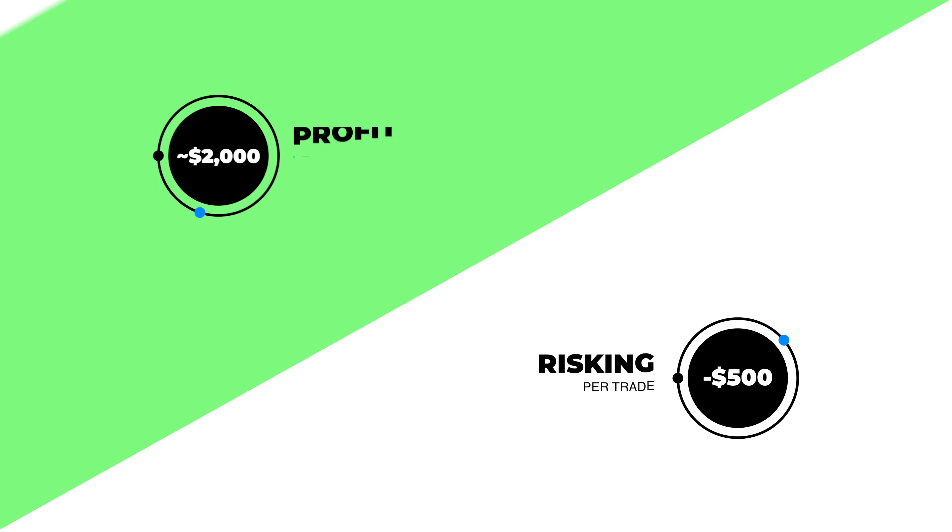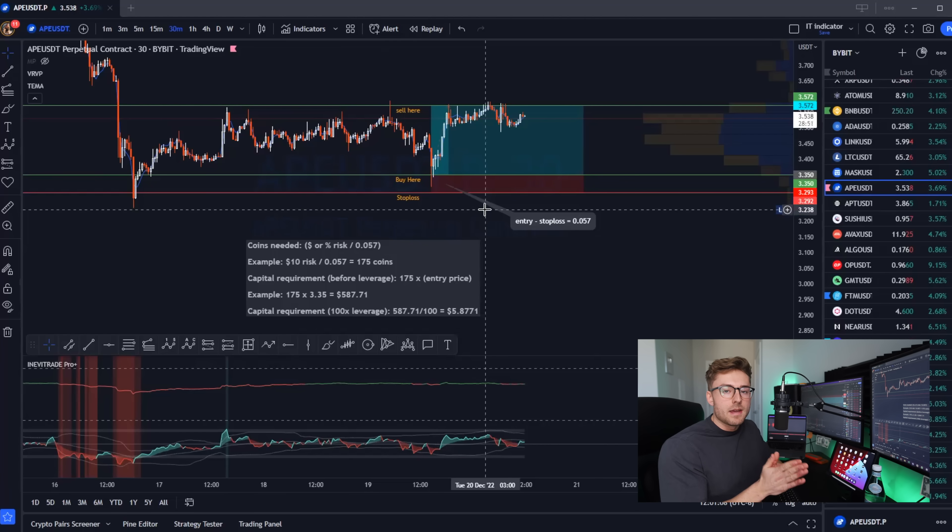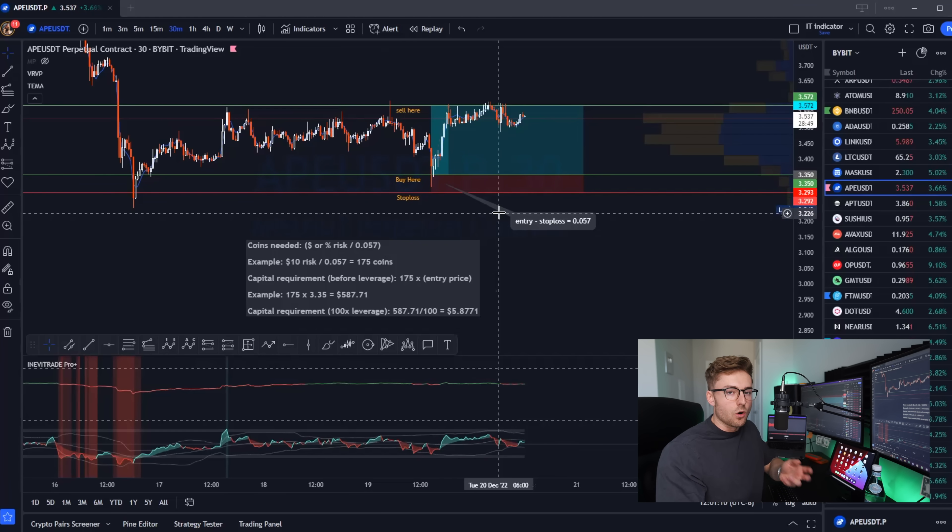This is probably the single most important thing to understand when you're getting into trading. Without this, you're going to lose money — I promise you. So just make sure you pay attention. With my trades, I'm risking $500 per trade in attempts to make anywhere from $1,500 to $2,000 per trade. But say we're working with a $100 account — that means 10% means we're risking $10 per trade. But now we need to figure out how many coins we need to buy in order to only risk $10.